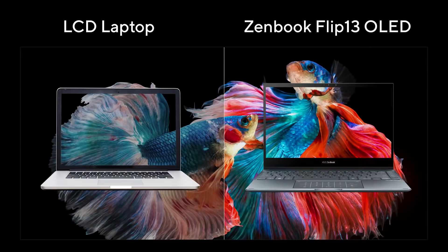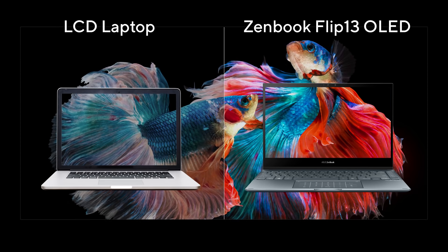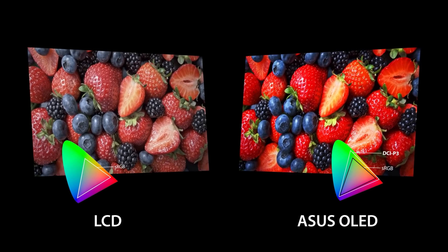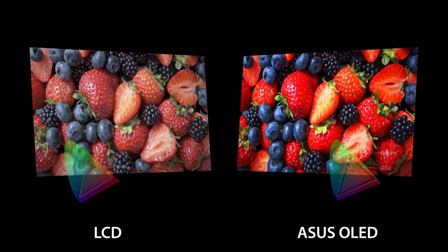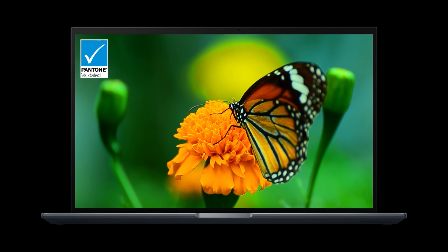Let's do a direct comparison. Here are two laptops — the one on the left has a traditional LCD display, and the one on the right is OLED. You can see the difference in color accuracy and how the image looks much more vivid on the Zenbook Flip 13 OLED. This difference is in part because OLED displays are Pantone validated and support 100% DCI-P3 color gamut coverage, which is cinema-grade quality.